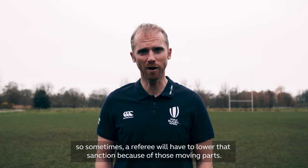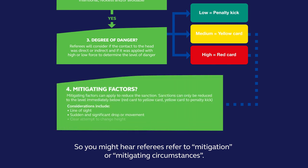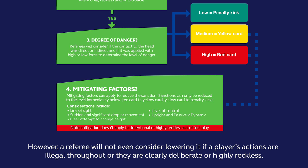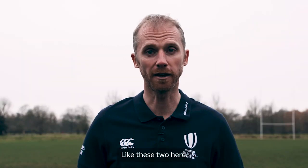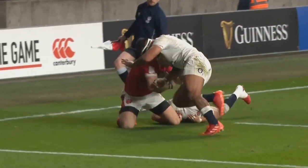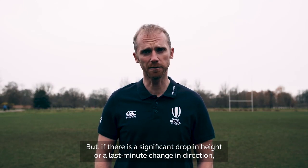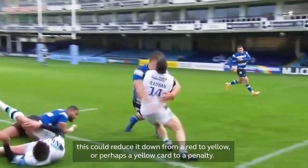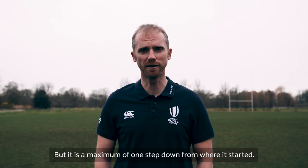We have to understand that rugby is a dynamic game played by dynamic players, and so sometimes a referee will have to lower that sanction because of those moving parts. You might hear referees refer to mitigation or mitigating circumstances. However, a referee won't even consider lowering it if a player's actions are illegal throughout, or they're clearly deliberate or highly reckless. But if there is a significant drop in height or last-minute change in direction, this could reduce it down from a red to a yellow, or perhaps a yellow card to a penalty — but it's a maximum of one step down from where it started.